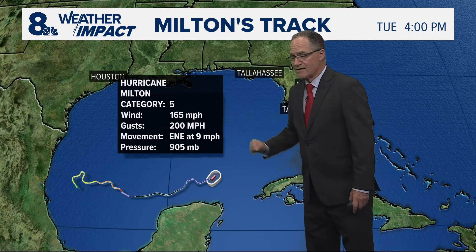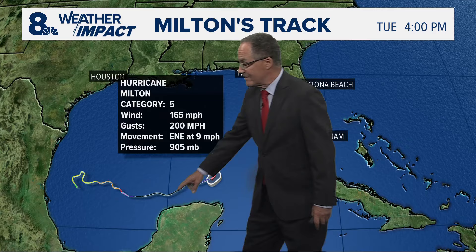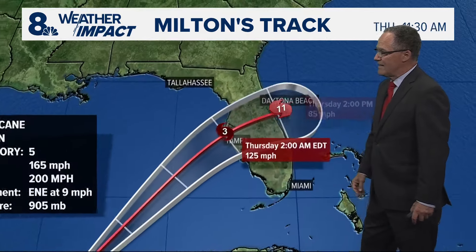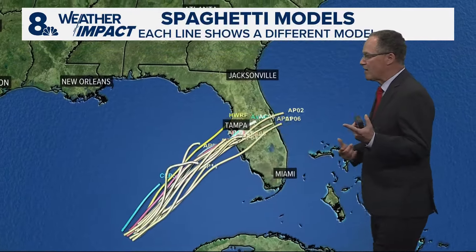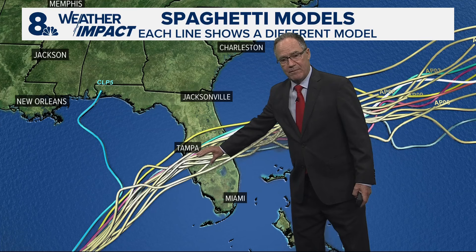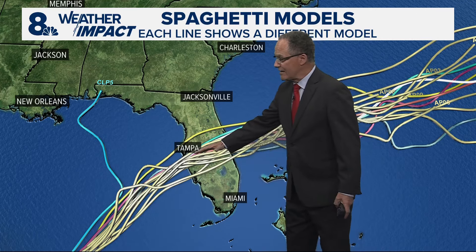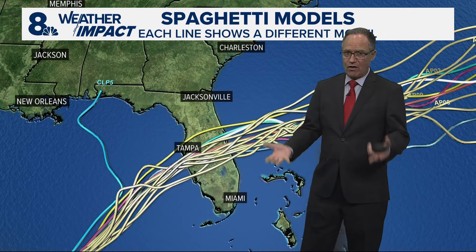It's a category five with sustained winds of 165 mph and gusts of 200 mph. Here's the historical track — that line — and this is where it is right now. You can see it's on a beeline still right towards Tampa Bay. This is the official track from the hurricane center. When you look at the individual models, you can see a lot of them are now south of Tampa Bay — we saw this shift last night. That would be good for Tampa Bay if the track shifted south because they wouldn't get quite as much of a push from the storm surge.